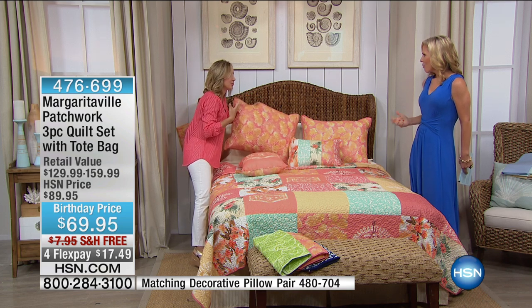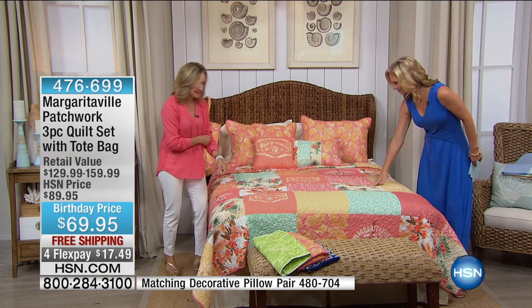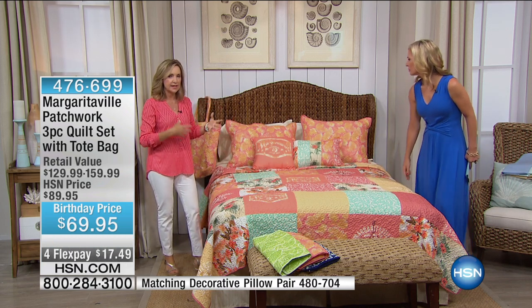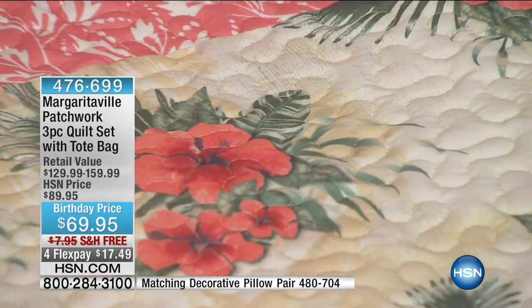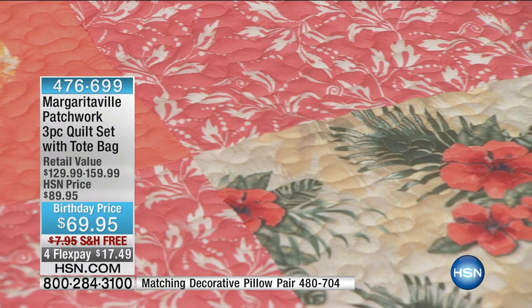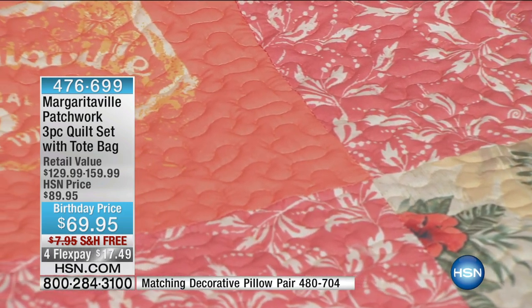It reminds me of vintage Hawaiian shirts — it's like you took your favorite vintage shirts and put them into one piece. When you look closely at the coral, you see that overall coral, but there's also aqua, yellows, and greens. You can really pull out whatever color you want — it's a great way to add color to your room.